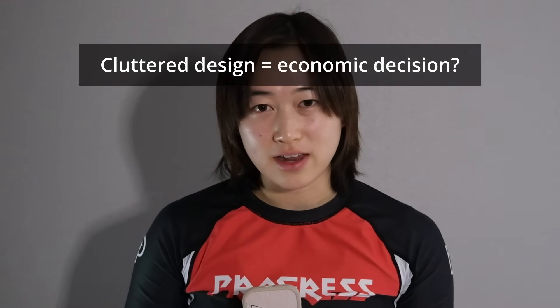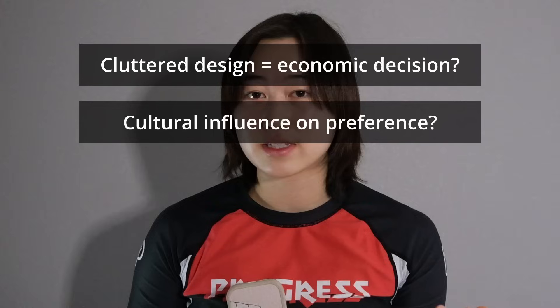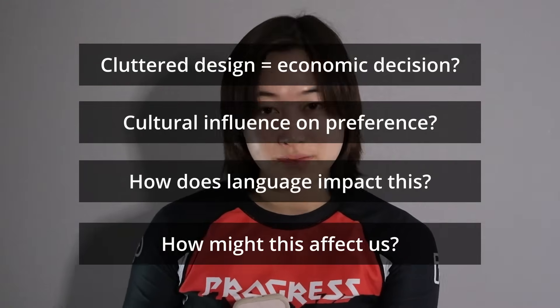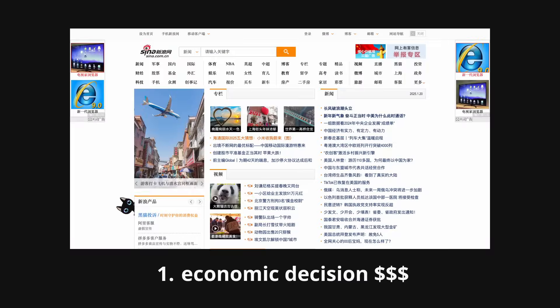How is cluttered design an economic decision? How does Chinese culture influence this design preference? How does language impact this? And finally, how might all of this affect us? It's time to dive into the design psychology of Chinese websites. To understand why this works, we gotta look at why it needed to be cluttered in the first place. It was originally an economic decision.